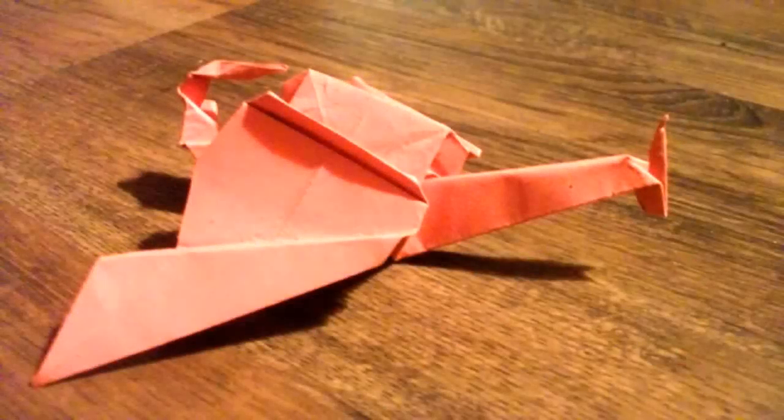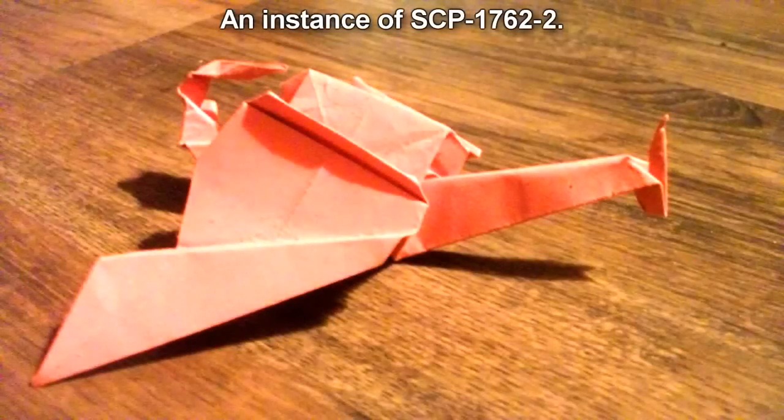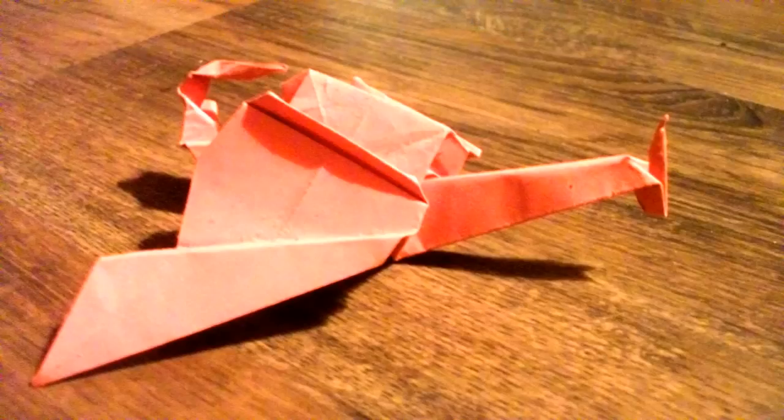SCP-1762-1. Item number: SCP-1762. Object Class: Neutralized. Special Containment Procedures: SCP-1762-1 is held in a standard containment unit at site. During the periods when SCP-1762-1 releases SCP-1762-2, video logs are to be recorded for future research. Although instances of SCP-1762-2 have been deemed harmless, they should not be allowed to exit their containment unit.